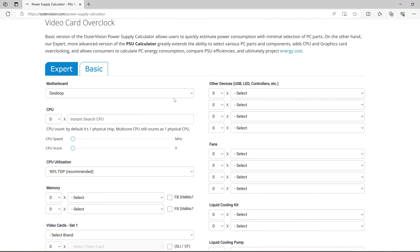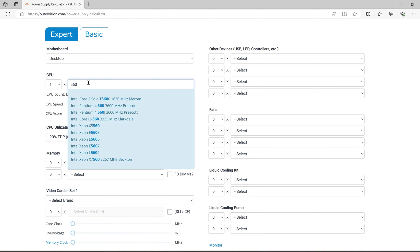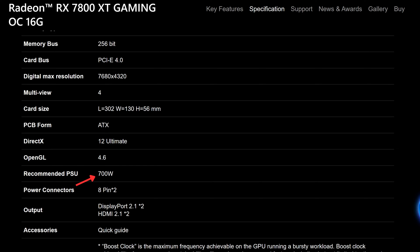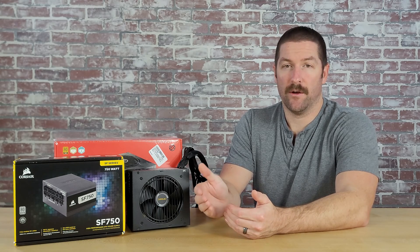Or you can use a power supply calculator like the one available from Outer Vision that will do all of this for you. Finally, you could just use the recommended minimum PSU wattage from your graphics card manufacturer or brand. Where a calculator will give you a more accurate estimate of how much power your system will actually require, the manufacturer's recommendation on your graphics card will likely overestimate that amount. But since it's a good idea to add some headroom anyway, using the manufacturer's recommendation for your graphics card is usually a safe way to go.